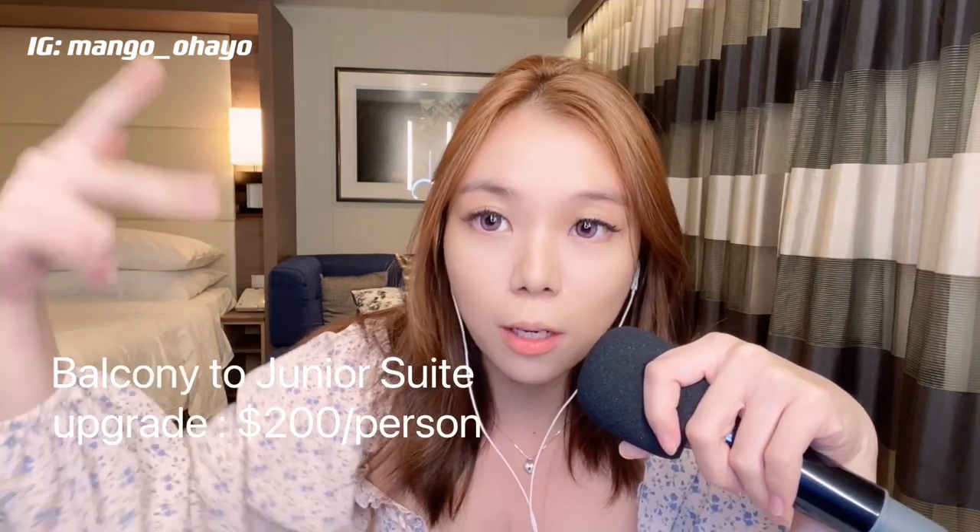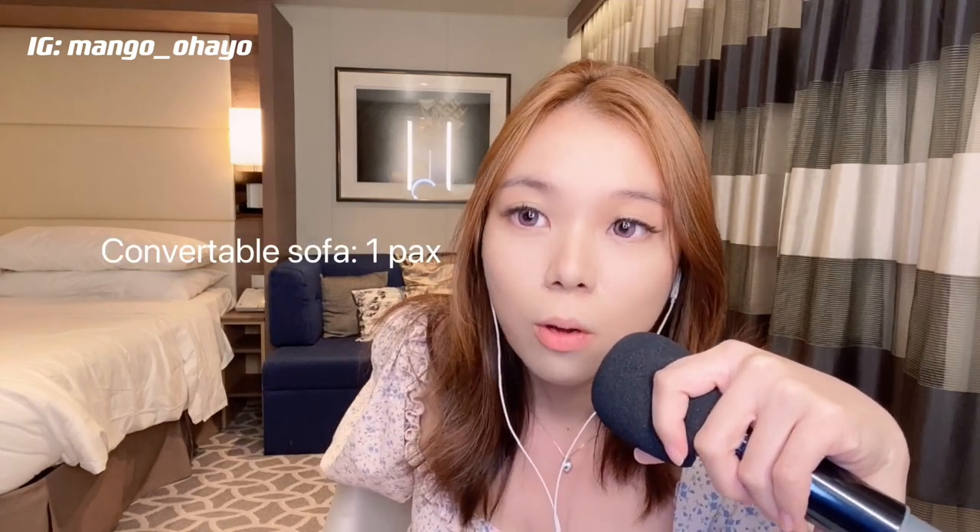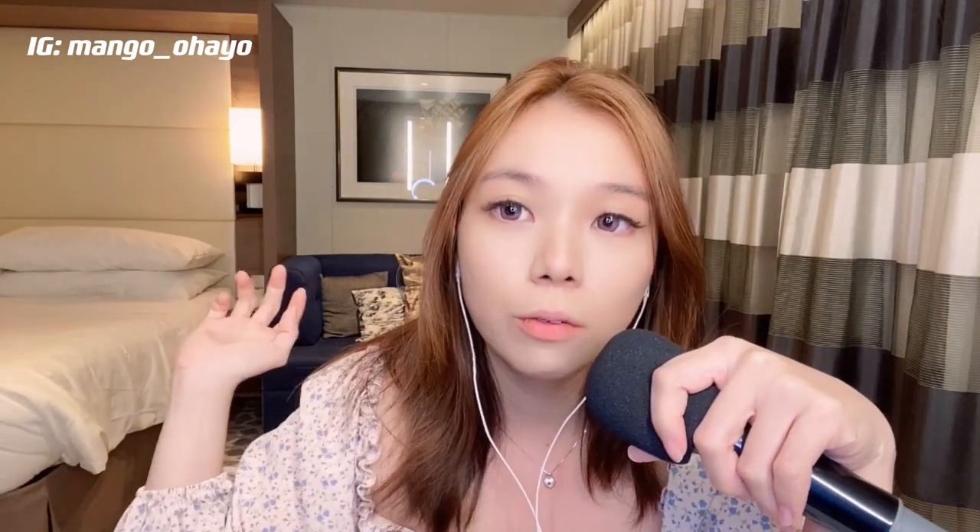So for us, we actually got 2 suites because the balcony to suite upgrade was just a $200 difference. So we got the suite instead. For the suite, we have a bed and we have the sofa that can convert into a bed. So a maximum you can squeeze 3 people into 1 suite, but it's not really recommended. If you are getting a vacation for a family of 4, it's better if you get 2 suites or 2 balconies depending on your budget.